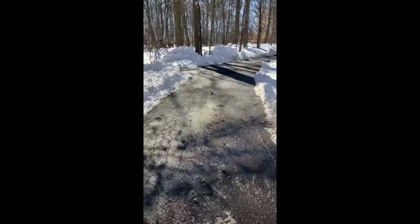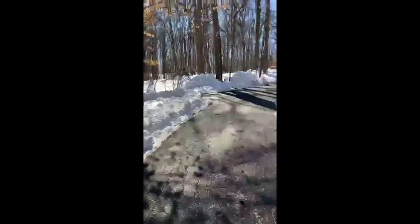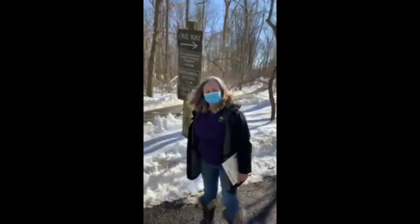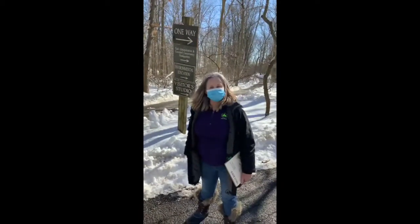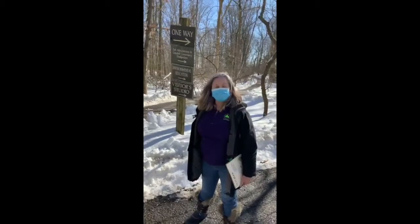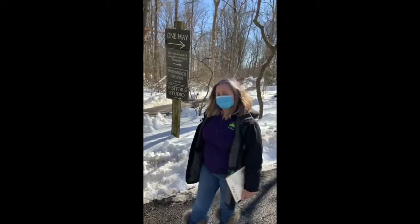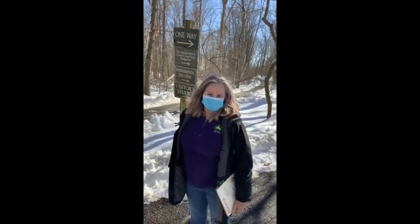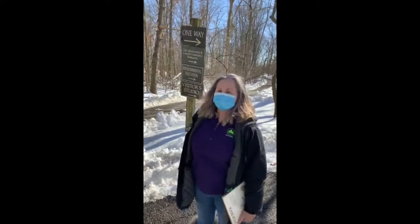We have a little junco sitting in the middle of our road — a couple of them behind us. Thank you for joining us today. We will be back again next month with the next chapter. If you would like to see any of our other virtual programs, you can go to our website, sigreenbelt.org, check out our YouTube channel — the Staten Island Greenbelt — or join us again on Facebook on our Greenbelt Conservancy page or our Greenbelt Environmental Education page. We'll see you soon.